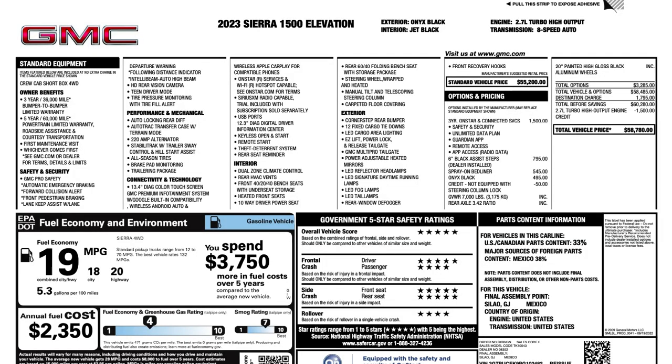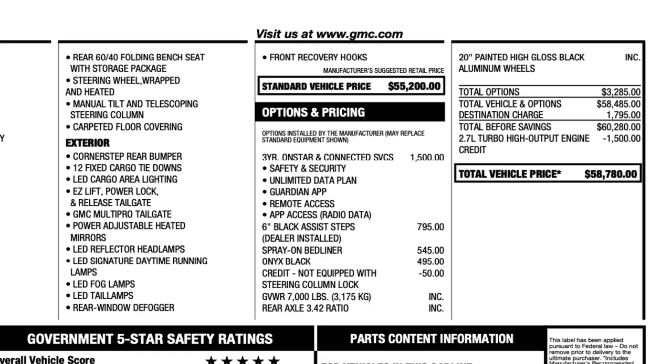So, once more, this is a 1500 Elevation with the standard 2.7 turbocharged 4-cylinder engine. The options this particular truck has are 3 years of OnStar and connected services for $1,500, the 6-inch black side steps as a dealer-installed accessory, the spray-on bed liner, as well as the Onyx Black paint color — which is an extra cost paint color. That brings the total MSRP including destination to $58,780.